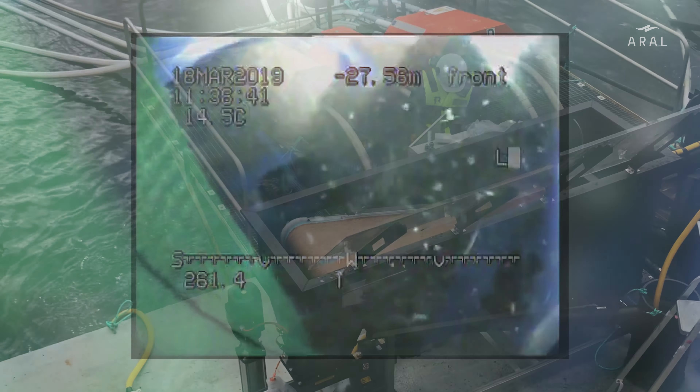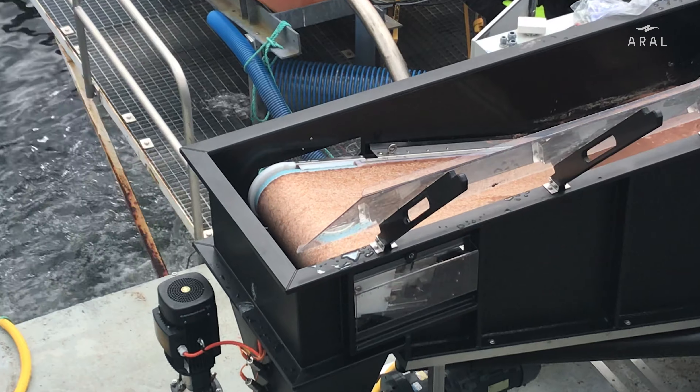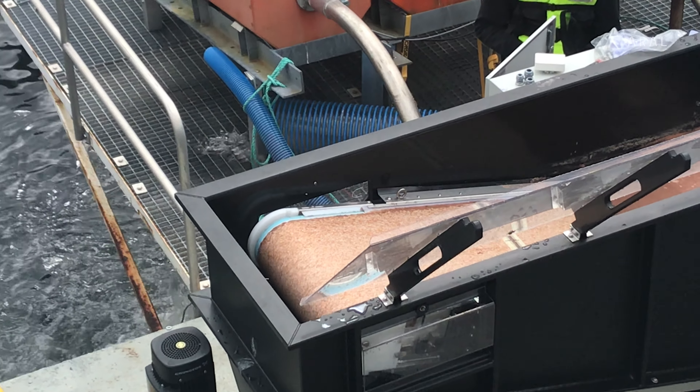The actual collection of biological waste happens by use of patented sludge collection technology, where specially designed LiftUp hats safely and efficiently suck up feed residues and other biological waste from the bottom of the fish cage. Up on the feed raft,